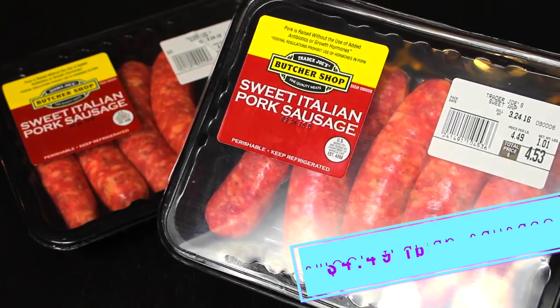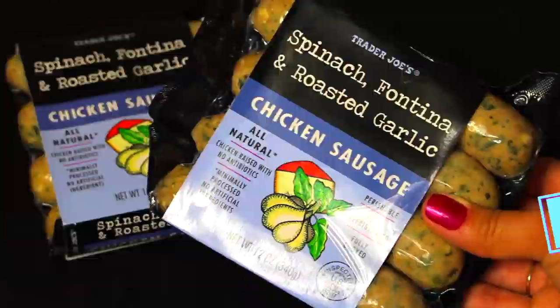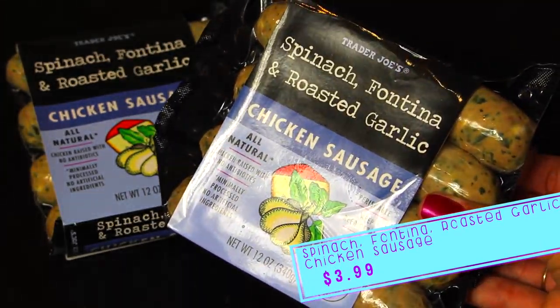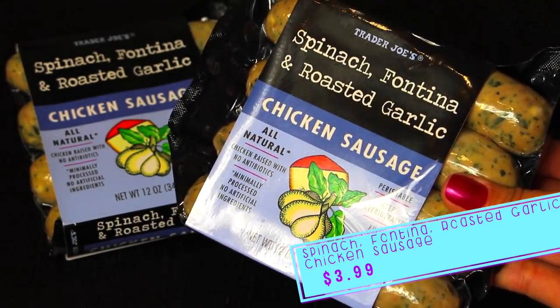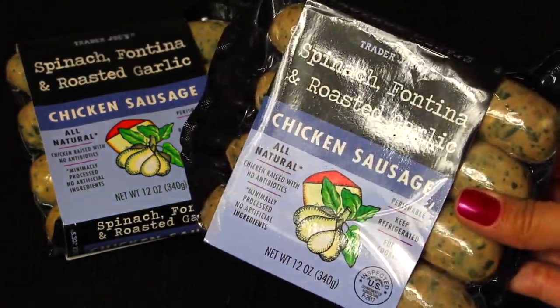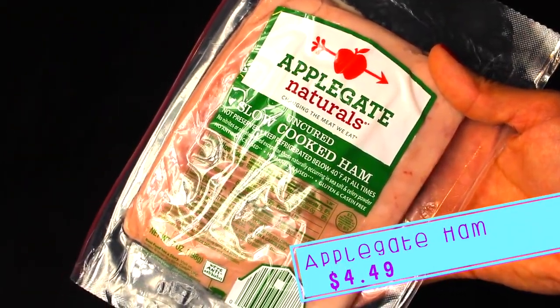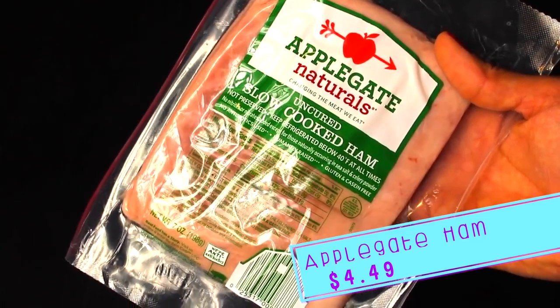On to meat — my vegetarian and vegan friends, you guys can skip over this part if you'd like, much love to all of you. We're gonna have sausage and pepper grinders, so I picked up sweet Italian pork sausage. I also got chicken and sausage for a pasta dish I make — I'm gonna try and record it this time. Every time I try, it just never happens, so fingers crossed I'll record it and show you guys how I make my chicken sausage pasta.